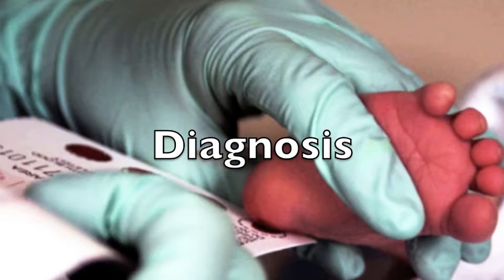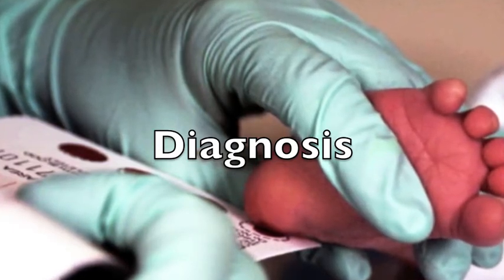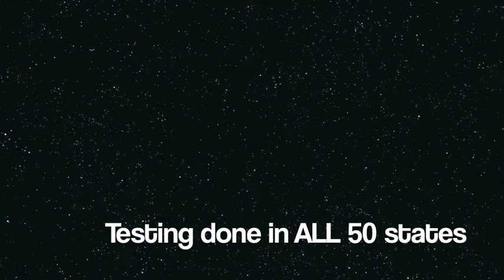Every baby is tested at 7 to 10 days old for PKU disease using a urine or blood test. If a baby with PKU goes untreated, it can cause retardation. This test is called the GU-3 test.